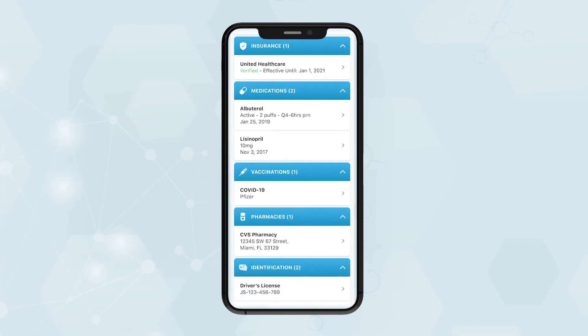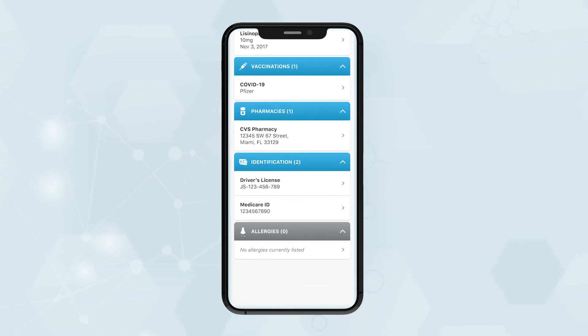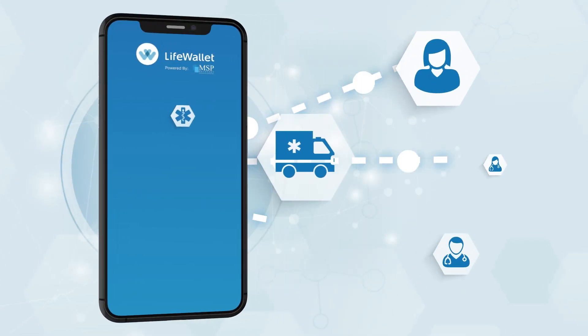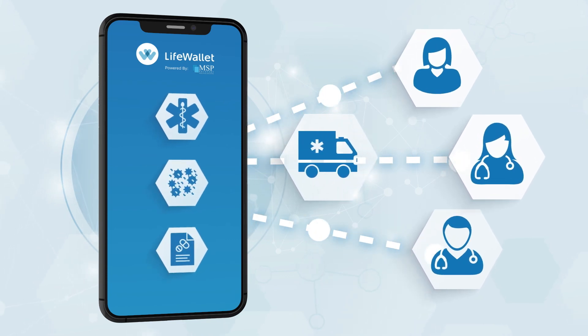Healthcare practitioners and first responders can connect to the LifeWallet portal and obtain immediate data about your health conditions. In an emergency situation, when every minute counts, you are in control to share your life-saving data.